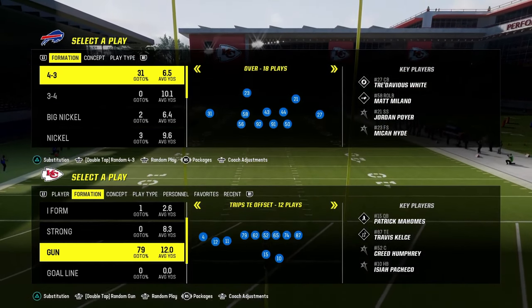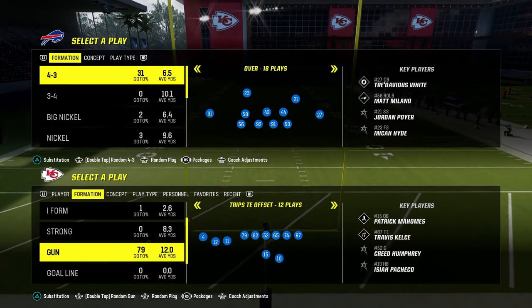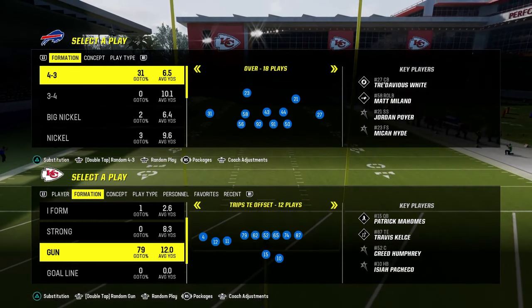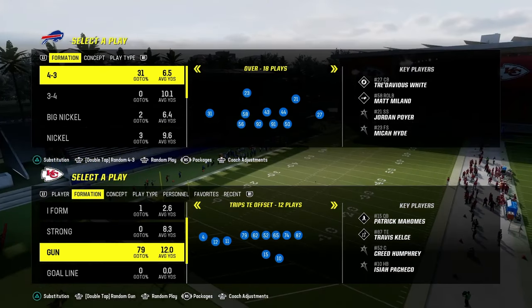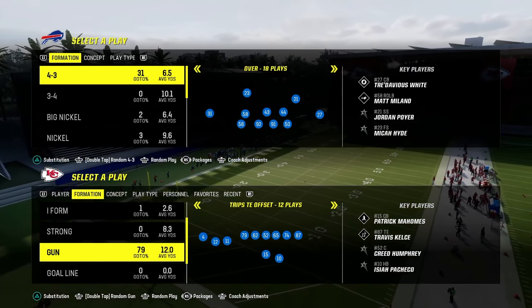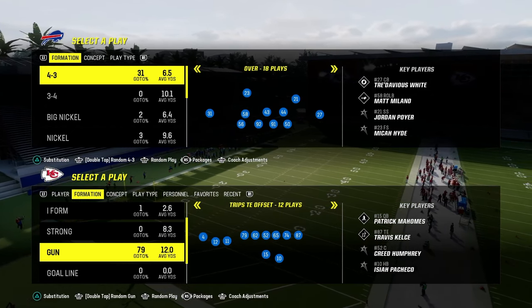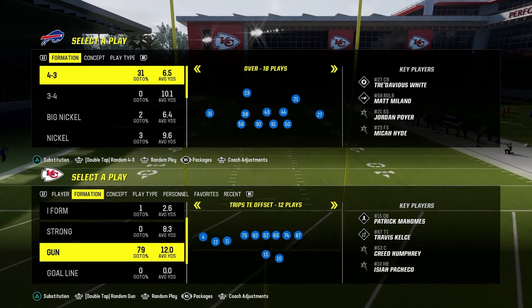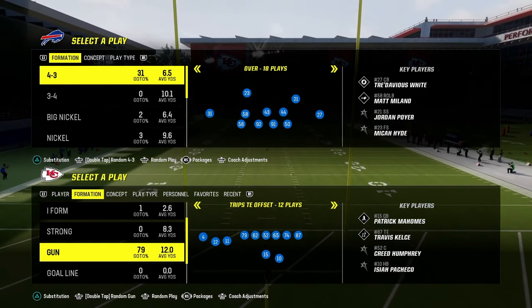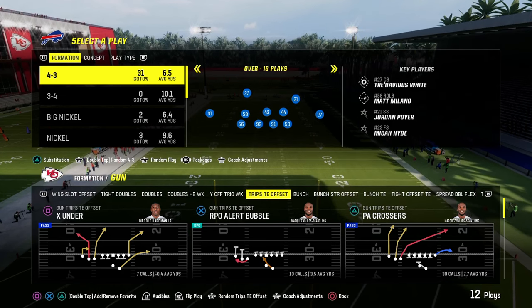I just started a brand new website where we're dropping full Madden offensive and defensive ebooks as well as full NCAA or college football offensive and defensive ebooks. Your membership gets you access to both games of content. For just $10 you get access to all of our Madden and college football ebooks. The link is in the description below.